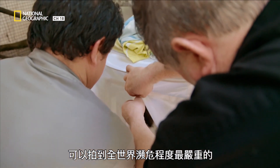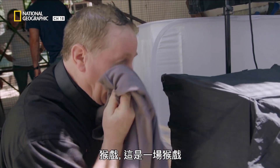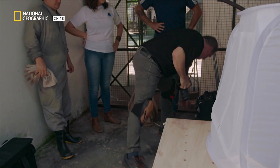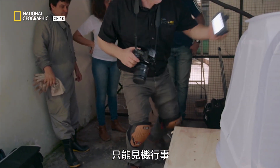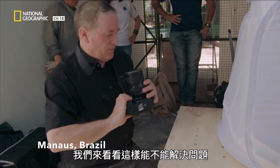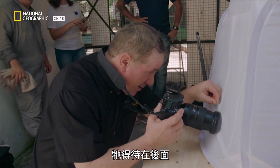I've shown up just in time to photograph one of the world's most endangered primates. Every shoot's different — it's kind of just problem solving. Let's see if we can solve the problem of this and make sure he's back in the back.